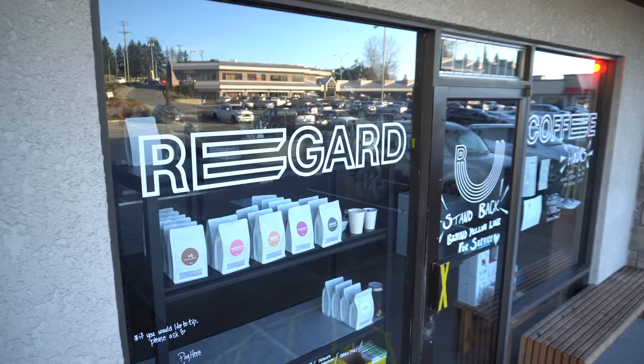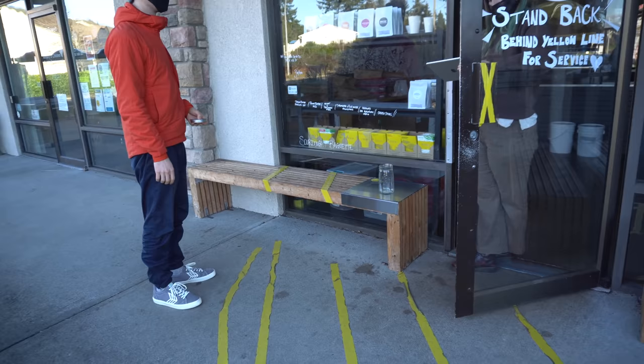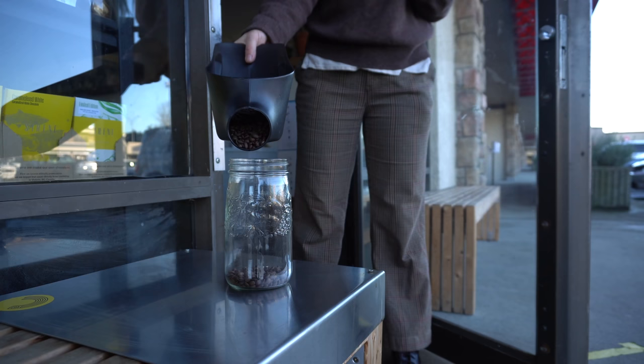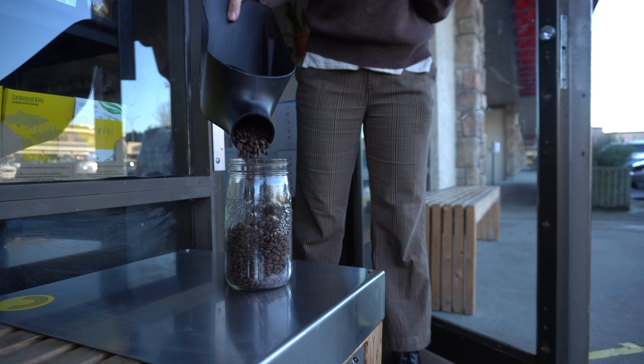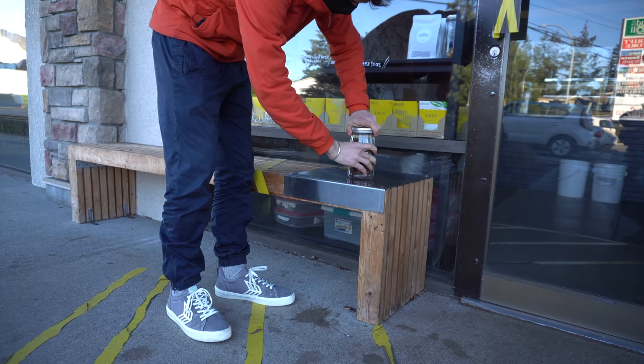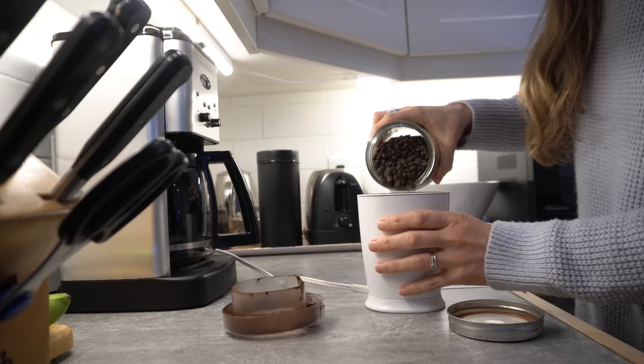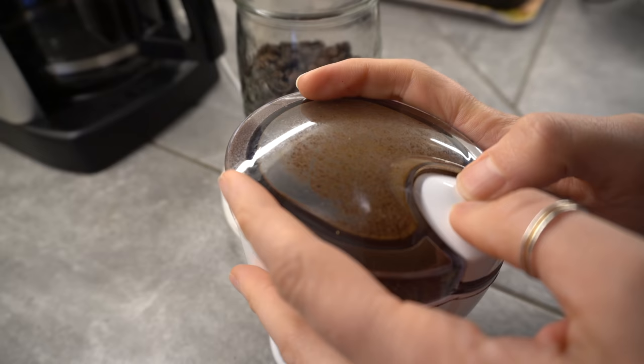We got this from Regard Coffee here in Nanaimo. Usually, if you go to a local coffee shop that roasts their own beans and you say, 'Hey, I want to come by and bring my jar to fill,' they're usually super into it. They were able to do it contactless as well, where we just opened up the jar and they had this massive scoop — right into it. Also COVID safe.